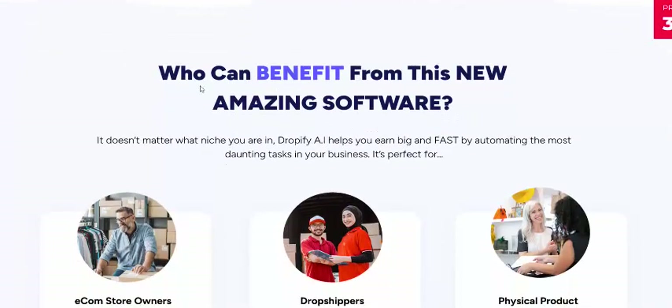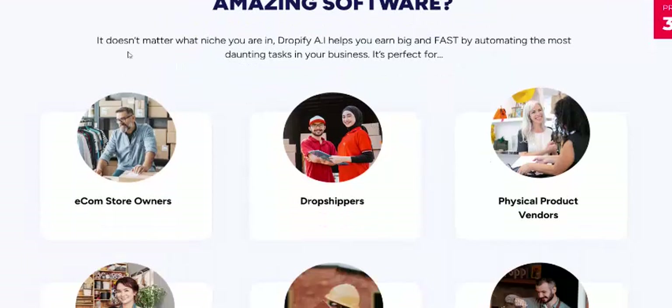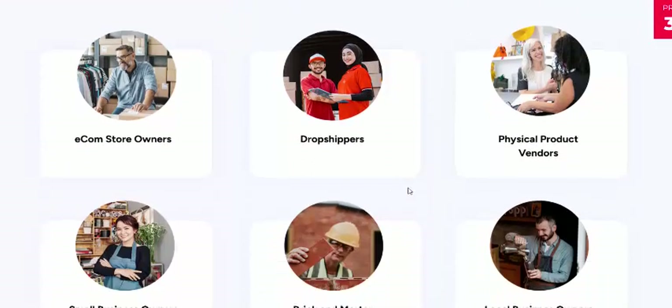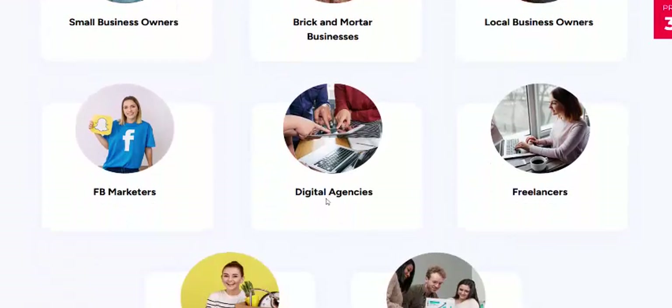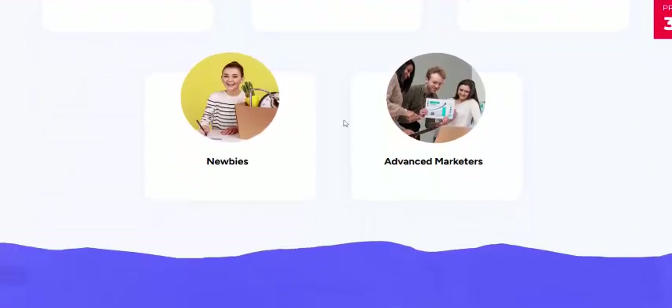See here who can benefit from this amazing software: product owners, local business owners, FB marketers, digital analysts, and more.